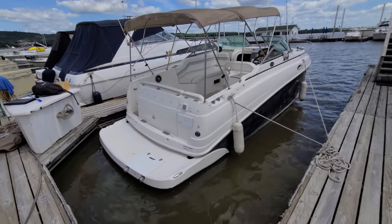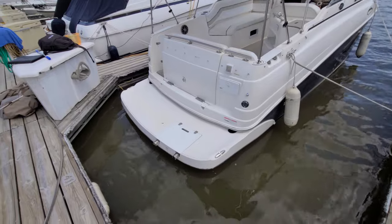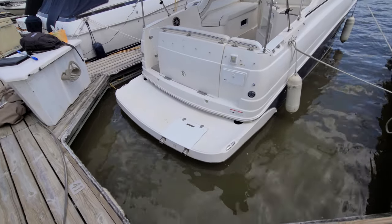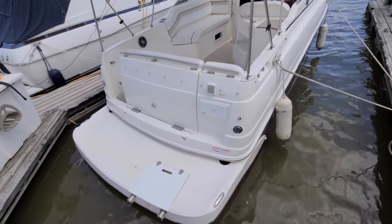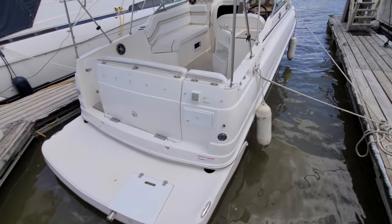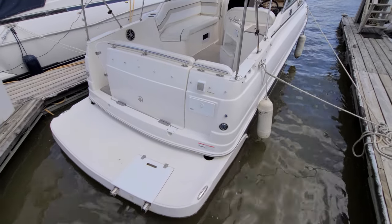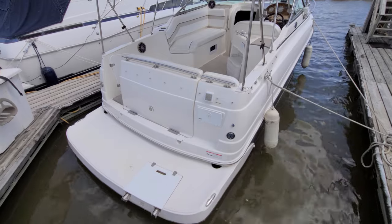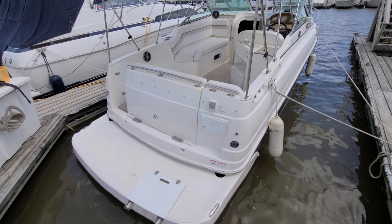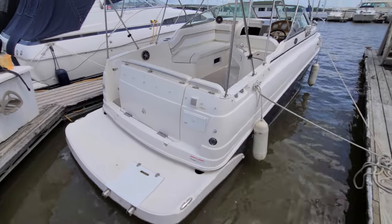Starting with the back of the boat, you'll notice that nice big swim platform. You have stainless steel pop-up cleats on the back of each corner and a nice big stainless steel boarding ladder that's covered. You also notice you've got a transom shower on the back. Take a look at where the shore power is — this boat's actually got dual shore power choice, so you can hook it up back here or on the port side of the boat where it's currently hooked up.